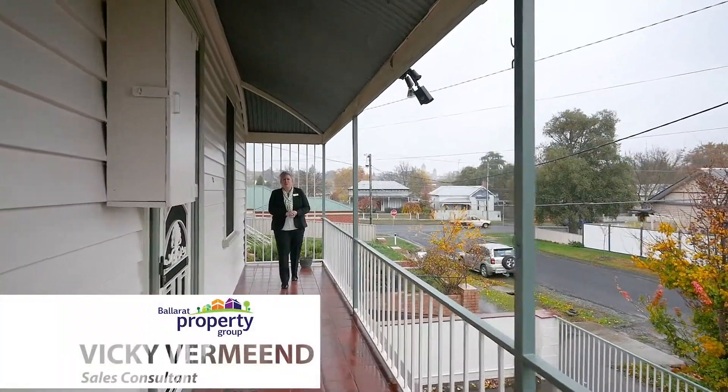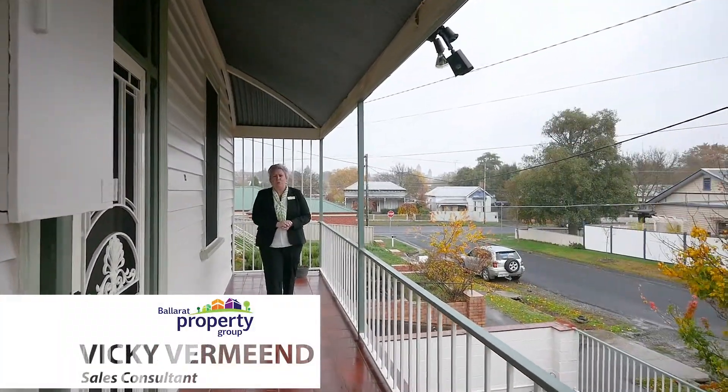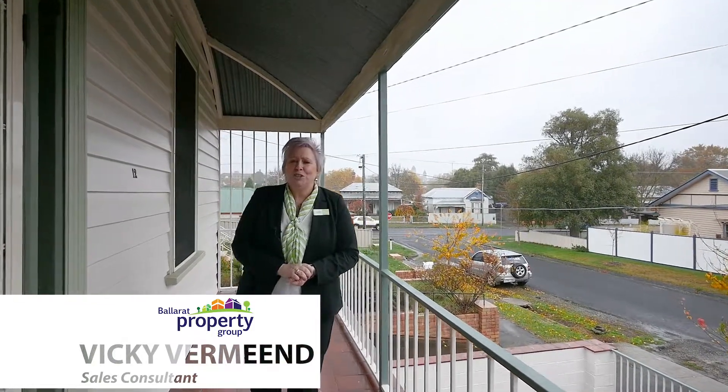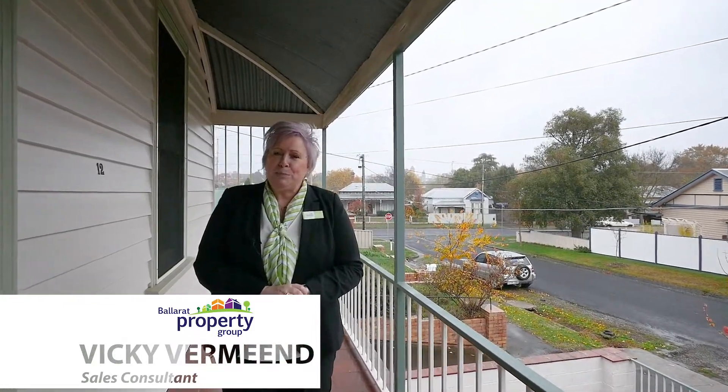Today I'm standing on the balcony of 12 Eddy Street in Golden Point. If you're looking for a location in the heart of town, close to restaurants, public transport and Federation Uni, today I've got a ripper to show you. Let's take a look inside.